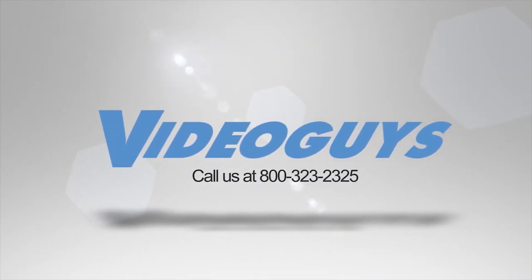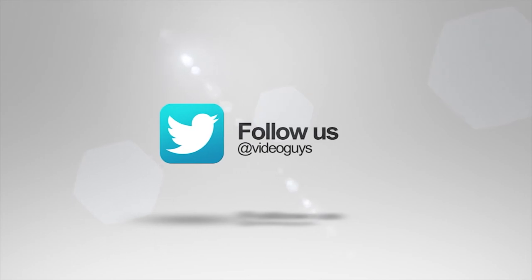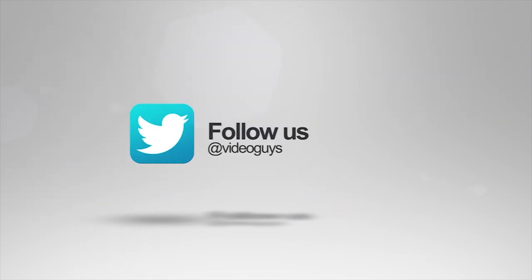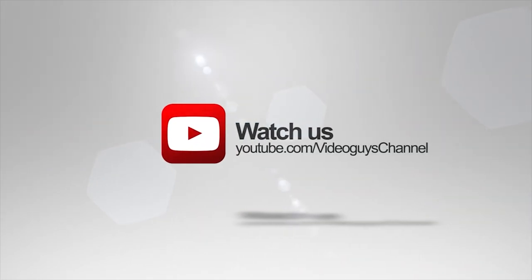Thank you for watching this highlight from the Video Guys Live webinar. If you like this video or want to learn more, check out the full webinar in our description, or head on over to VideoGuys.com for more information.